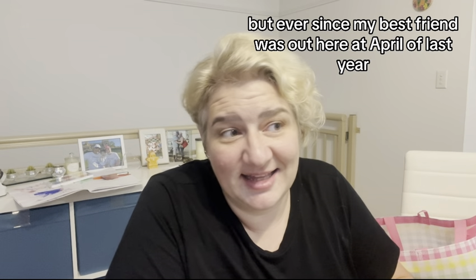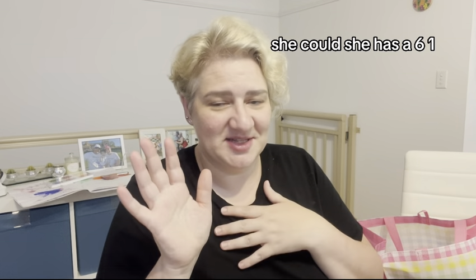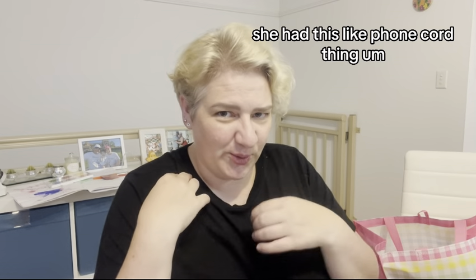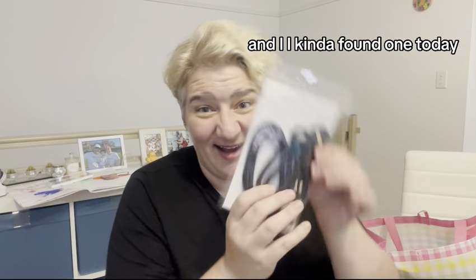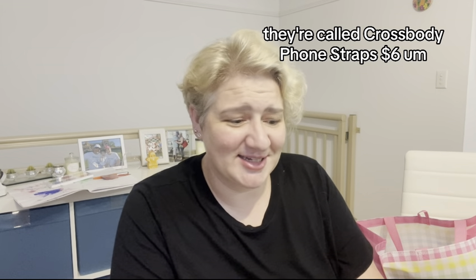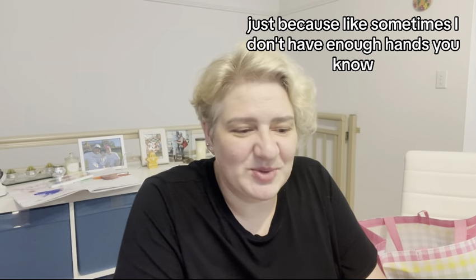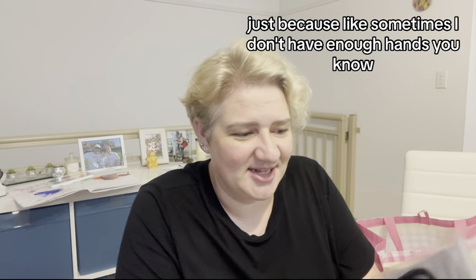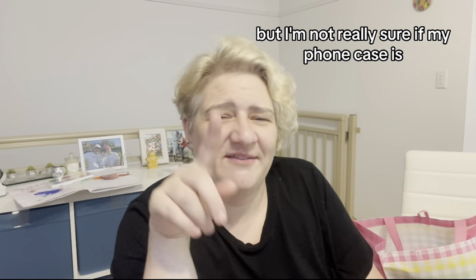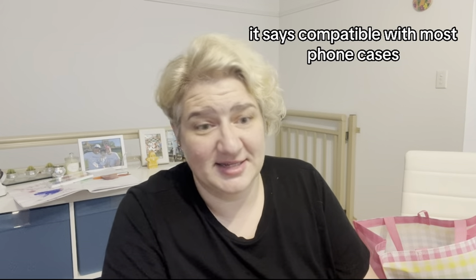Ever since my best friend was out here in April of last year — she lives in Switzerland — she had this phone cord thing. I kind of found one today. They're called crossbody phone straps, $6. I've kind of wanted one ever since because sometimes I don't have enough hands. I'm going to give it a go, but I'm not really sure if my phone case is compatible — it says compatible with most phone cases.